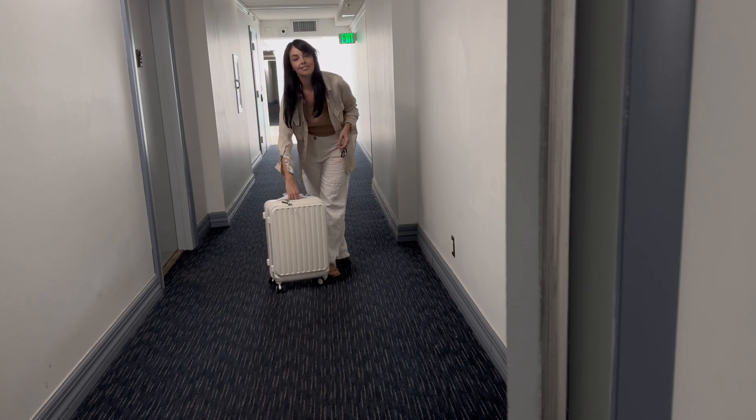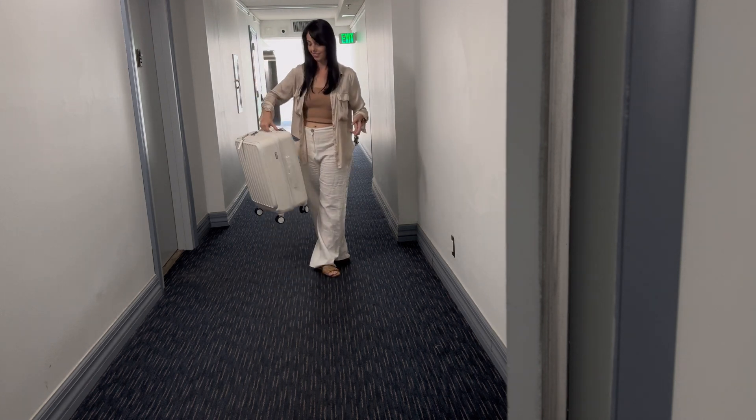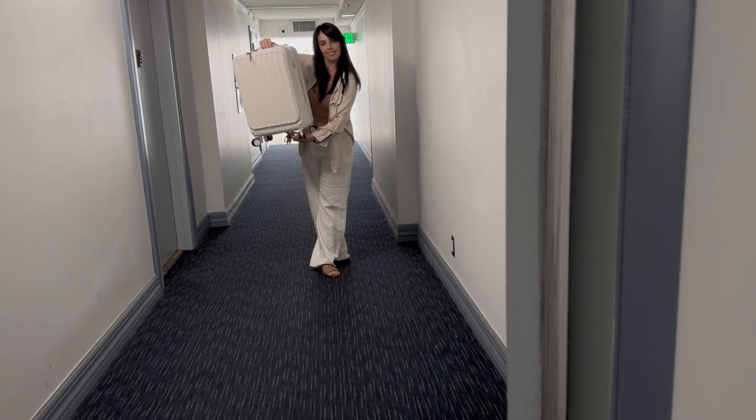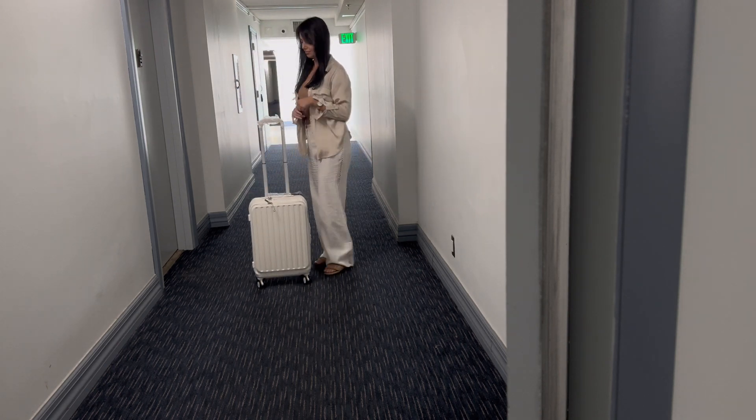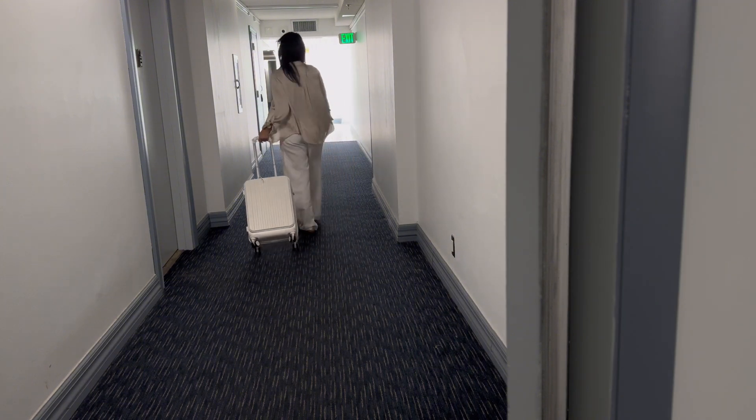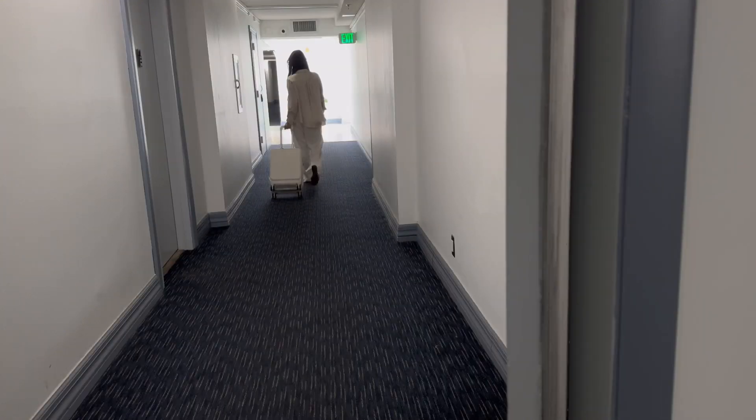It's sturdy, stylish, and perfectly sized for both weekend getaways and longer trips. With its durable hardshell, smooth spinner wheels, TSA lock, and practical laptop compartment, this suitcase is built to meet all your travel needs. It's become my go-to for every trip.